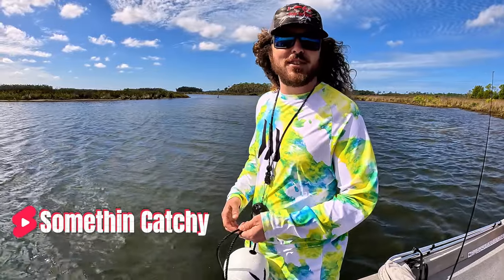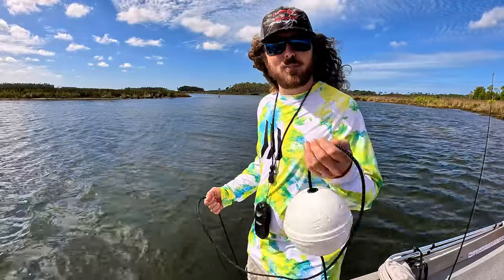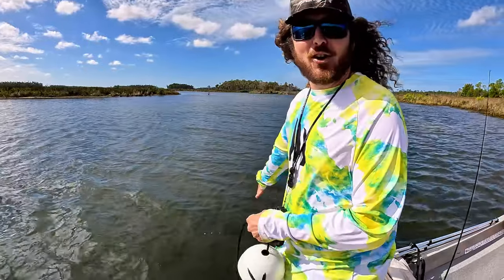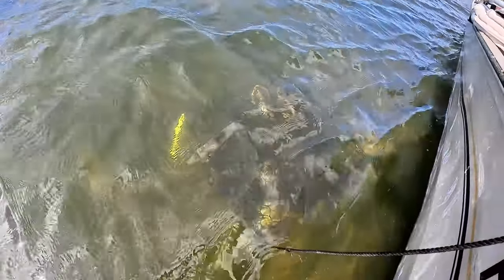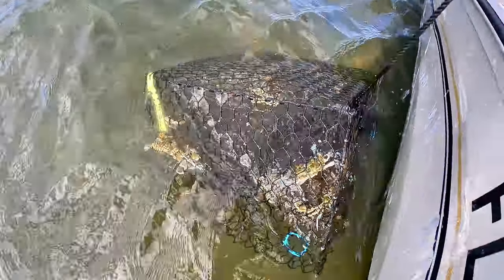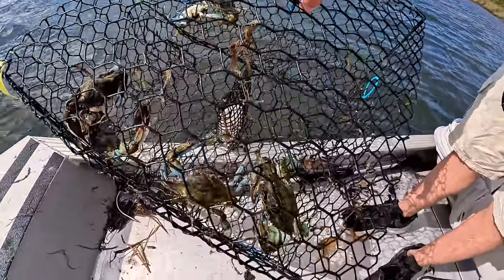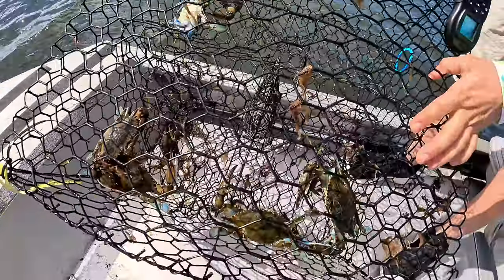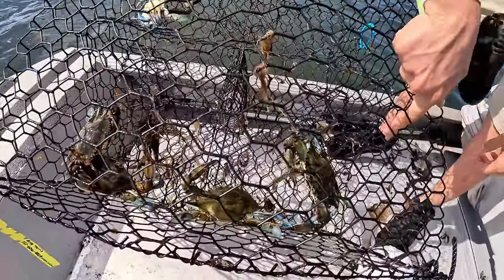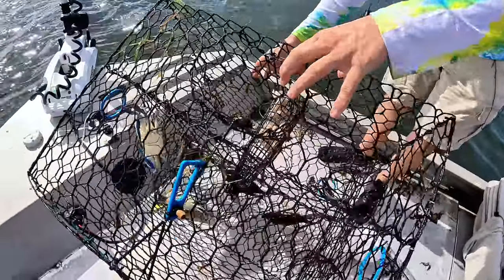Hey everybody, you're watching something catchy today. We're blue crabbing just north of Tampa, Florida. I got my first trap in my hand right here, and I can already see there's a bunch of crabs in it. It's real shallow here today — we got a negative tide and it is just full. One, two, three, four, five, six, seven — and that is a huge crab. If all of them look like this, we will definitely be eating good tonight.